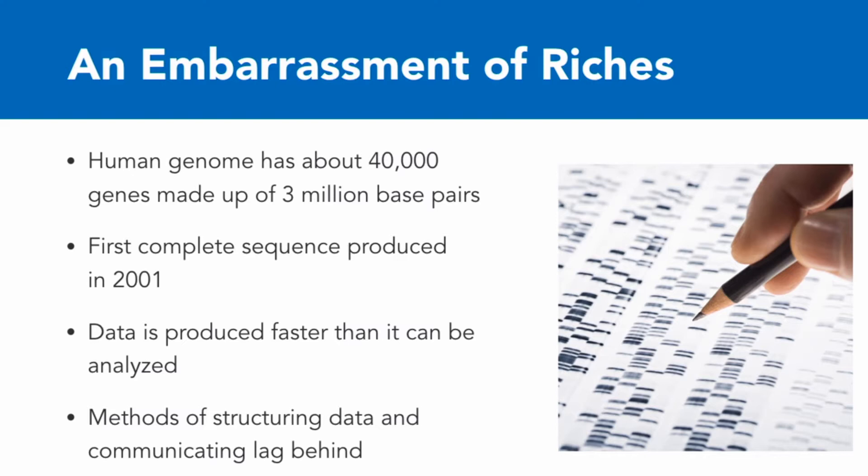The first human genome was sequenced in 2001 and took several years to complete. But in recent years, researchers have sequenced thousands of genomes, and it's becoming a relatively simple task for a lab to do this nowadays.